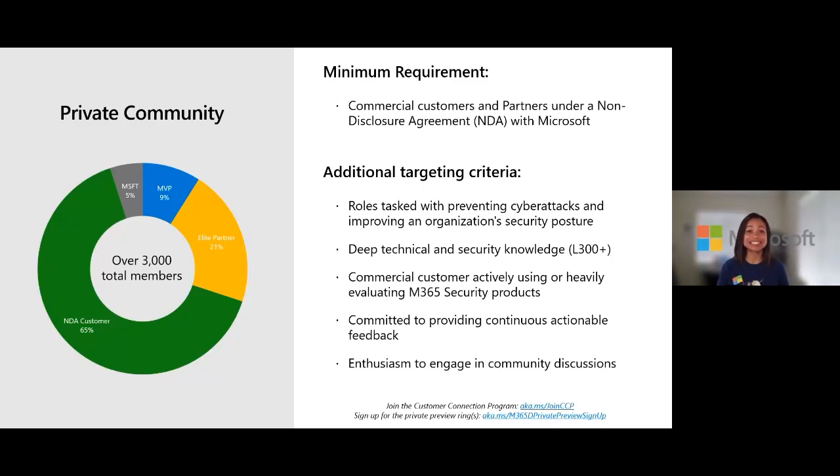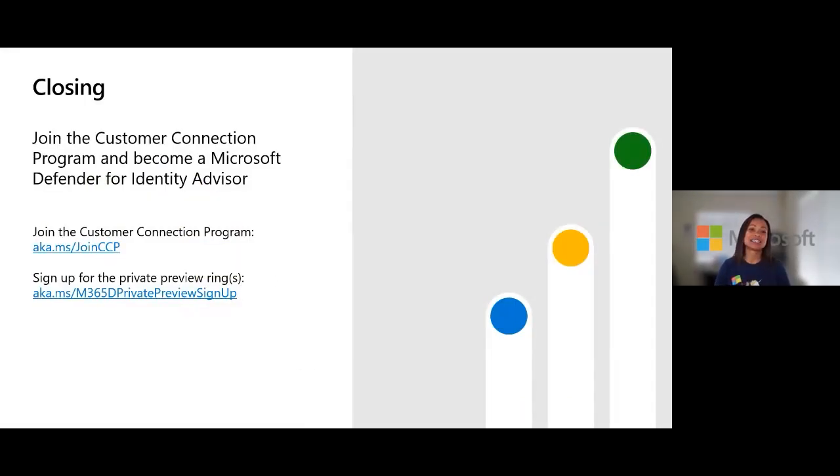Once you join you can see questions, comments, and feedback flowing through open community chat channels as well as more formalized engagements from the engineering teams. In closing: two things to take away — Microsoft wants to hear from you and wants to put the customer voice at the center of product development. Sign up for the Customer Connection Program at aka.ms/wackjoinccp, and once joined or if already a member, sign up for the private preview ring at aka.ms/wackm365d-private-preview-signup.